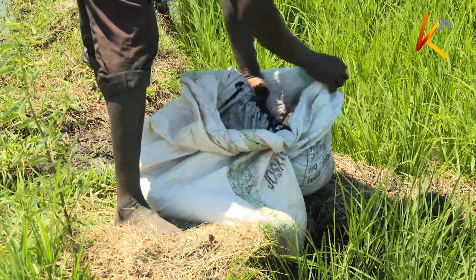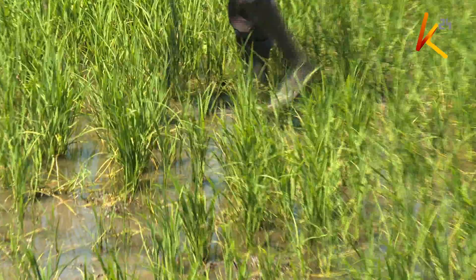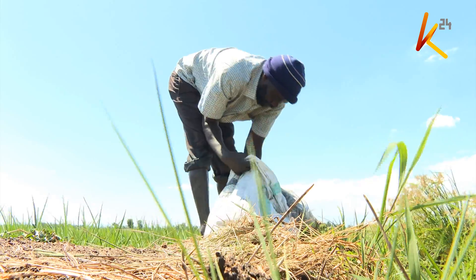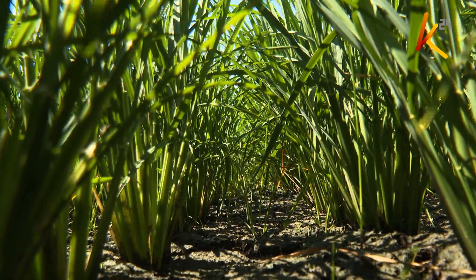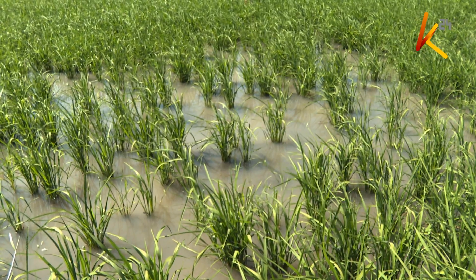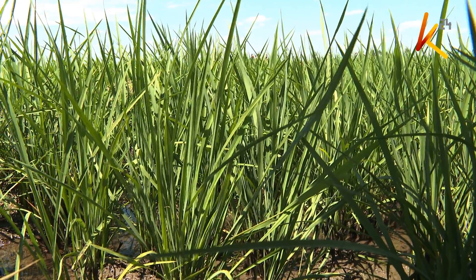Back at the rice paddies in Mwea, we meet Frederick Mudhike. The farmer has been using organic fertilizer for some time now on his two-acre farm. Mudhike, who is also a teacher, understands well enough the need of using organic fertilizer.